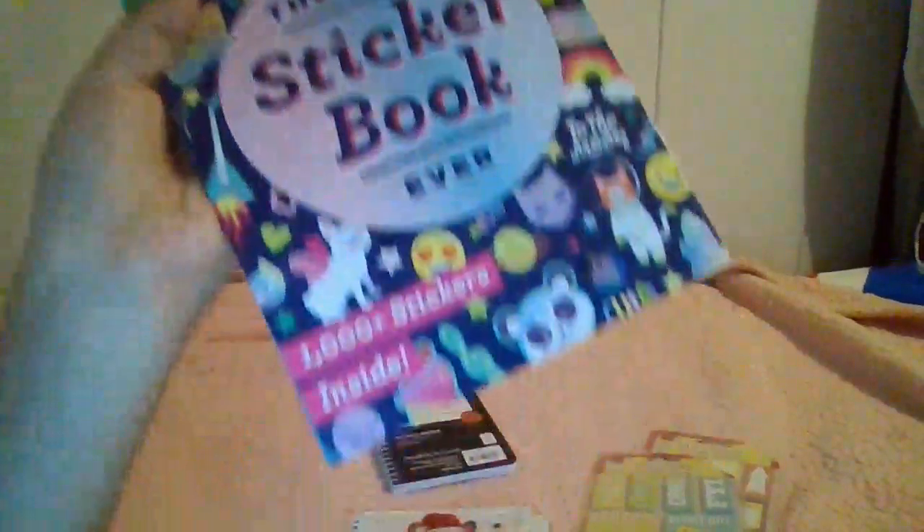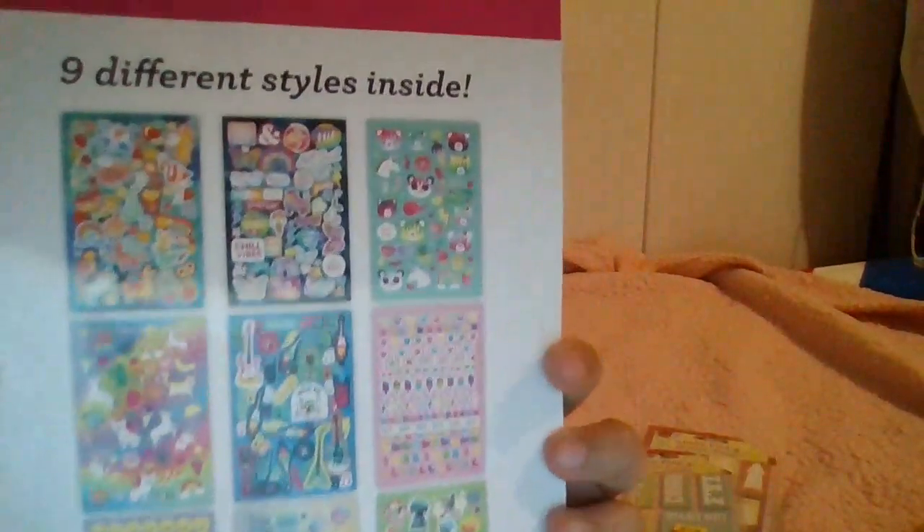It has more than a thousand stickers inside — I think they might be counting the emojis. The total pages come to 18 because it's doubled.